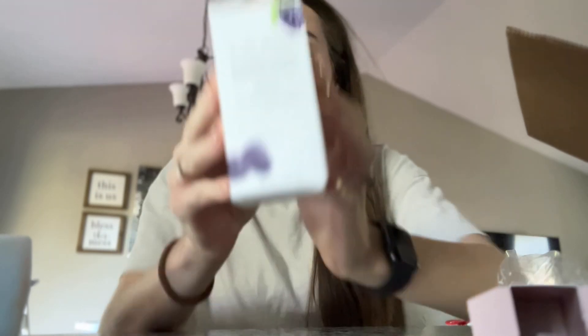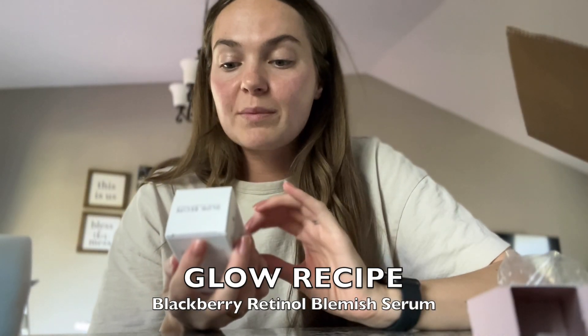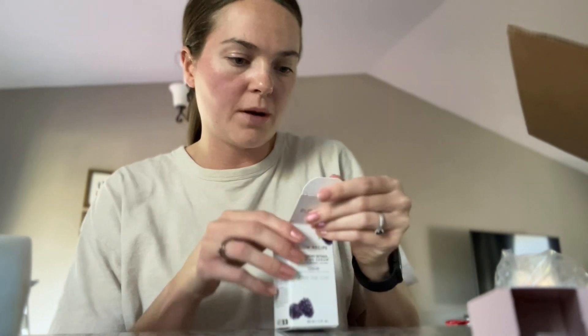Another product I'm adding to my skincare lineup for my nighttime routine is Glow Recipe's Blackberry Retinol Blemish Serum. I'm trying to target my acne and any scarring — this is supposed to smooth texture, help minimize blemishes, and unclog pores. It's nothing like I've ever tried before, so I'm excited. I might try it tonight. I wanted to unbox it — the bottle is just so pretty, it has a little pump. I'm excited to give that a go tonight.